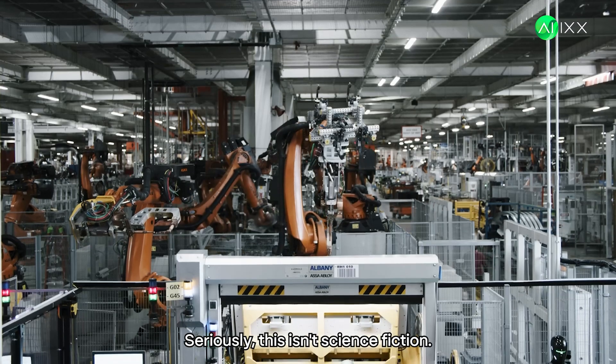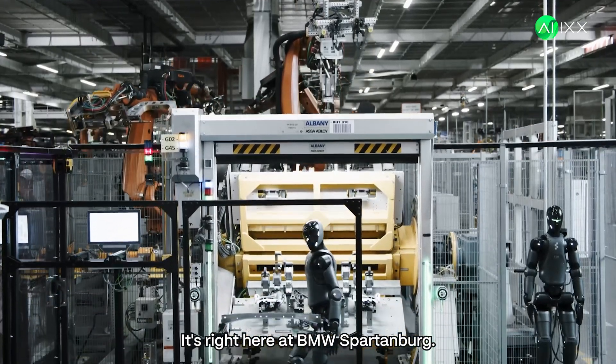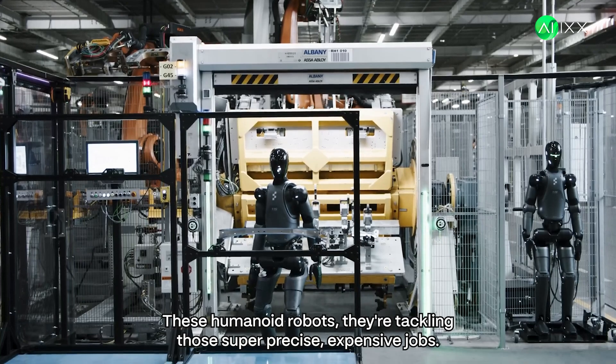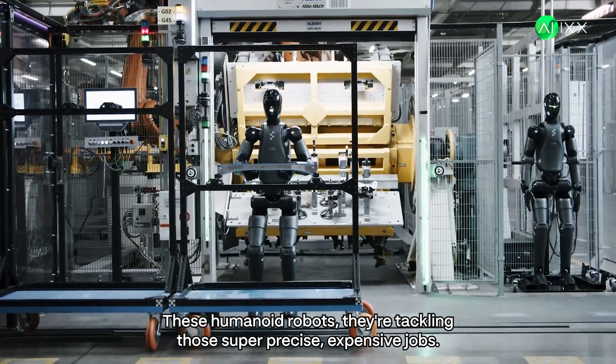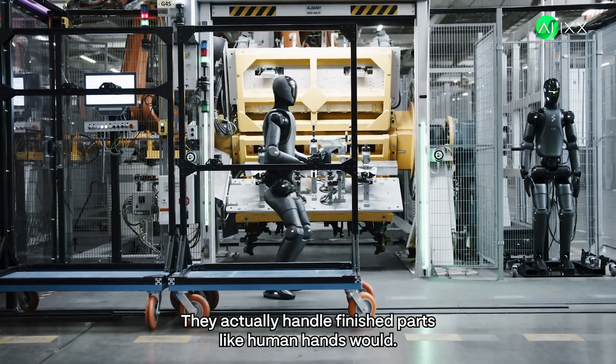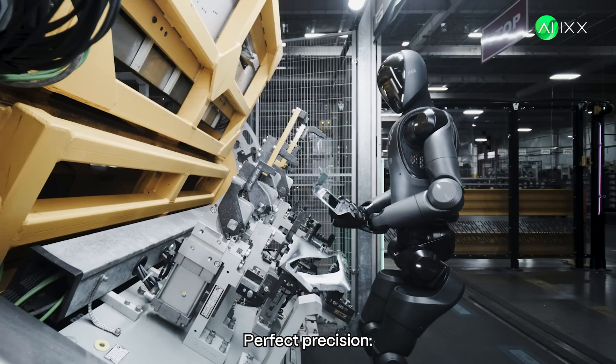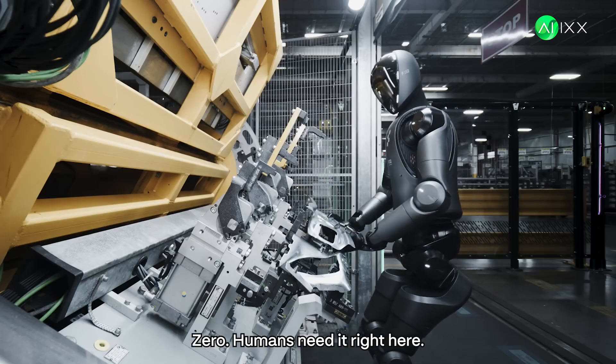This isn't science fiction. It's right here at BMW Spartanburg. These humanoid robots are tackling those super precise, expensive jobs. And they don't just inspect — they actually handle finished parts like human hands would. Perfect precision, zero humans needed right here.